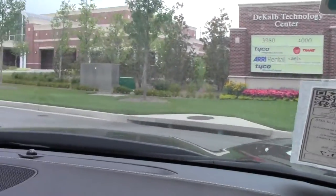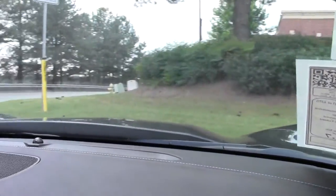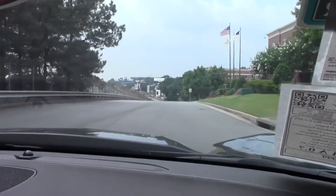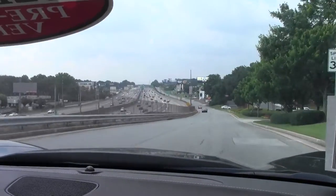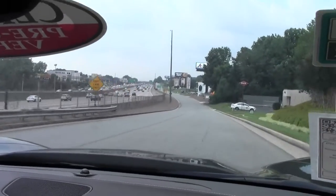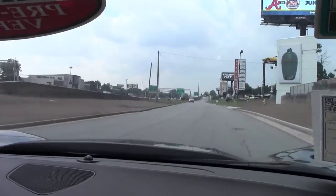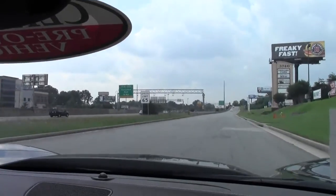I'm going to take the wide left-hand turn on the loop. I'll give you a feeling for that acceleration. An extreme low mileage C7 automatic in Night Race Blue.